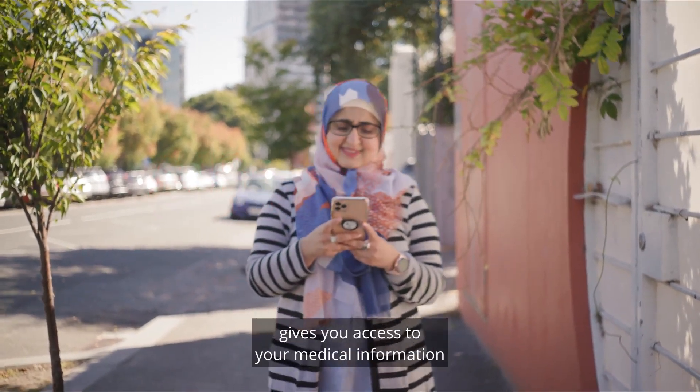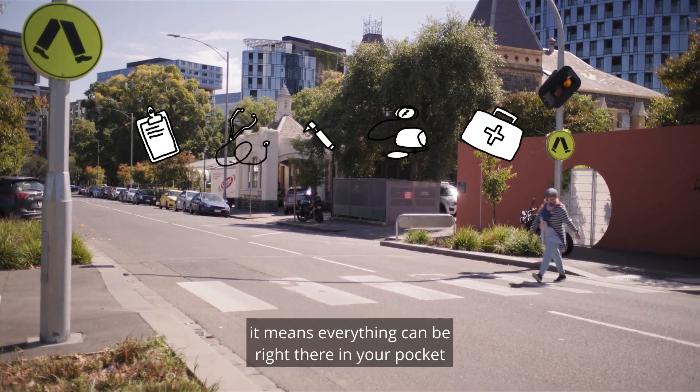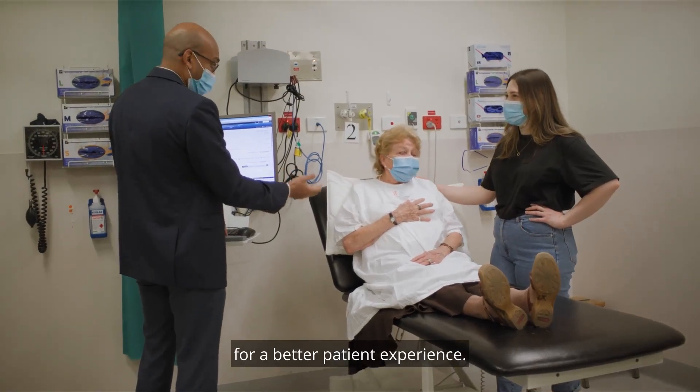The Alfred Health Patient Portal gives you access to your medical information when you need it. And with the app now available on your smartphone, it means everything can be right there in your pocket, making it easier to focus on quality time with your healthcare team for a better patient experience.